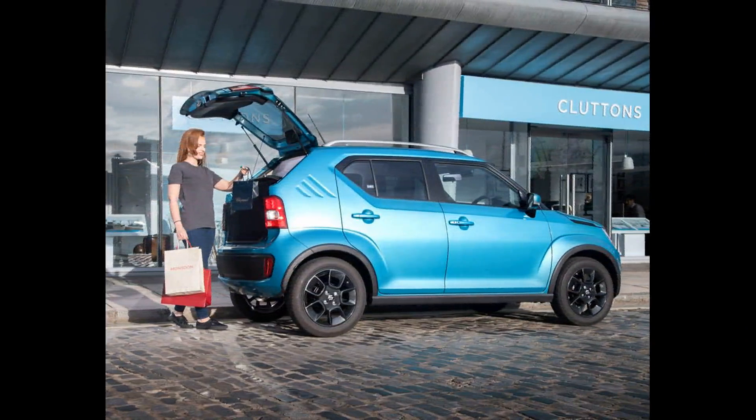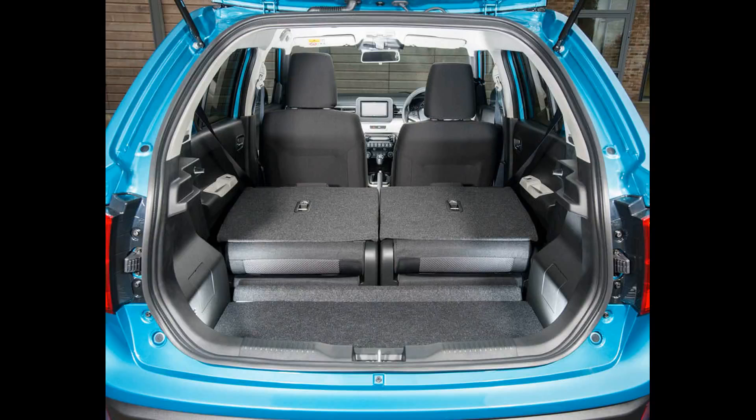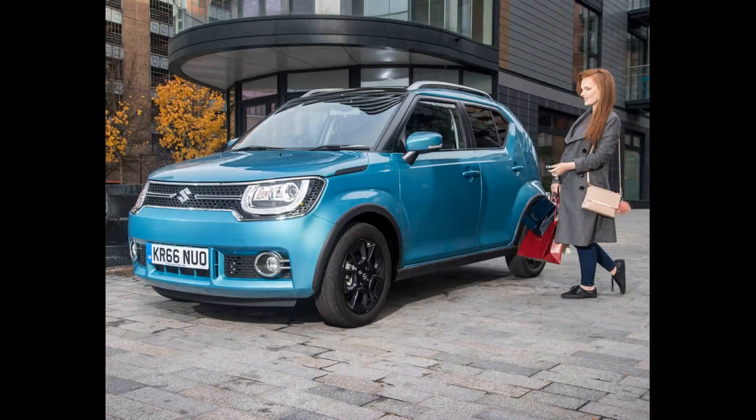We'd stick with that combination for private buyers. While the more expensive 1.2 Dual Jet Hybrid provides a bit more go, it's only fractional. We have yet to try the optional 5-speed auto gearbox, but the cheaper manual is sweet enough that most won't mind changing their own gears.